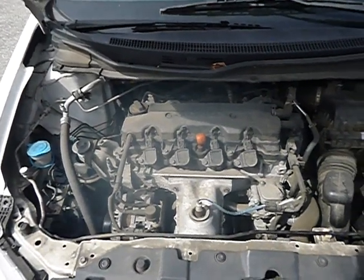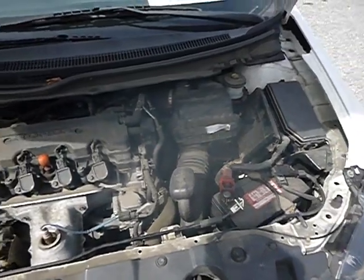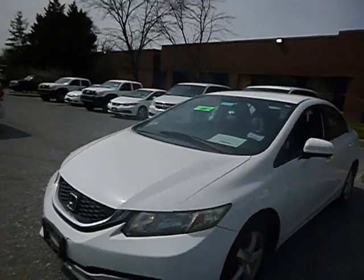Lot number 41229. We got a 2015 Honda Civic. This is a natural gas vehicle.